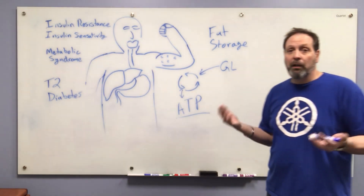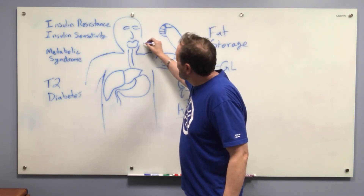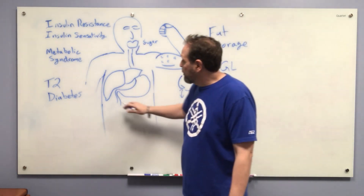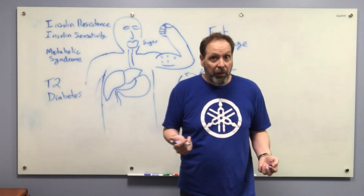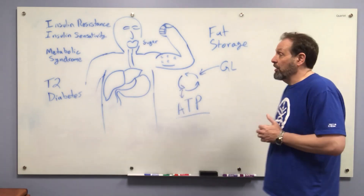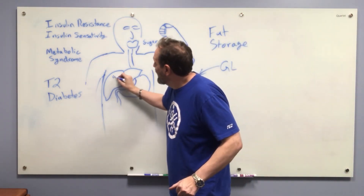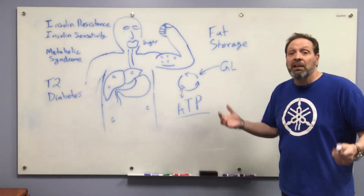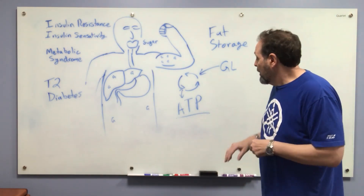Glucose is stored in your muscles as glycogen, giving you readily available energy to create ATP. You put sugar in your mouth, it goes down your esophagus into your stomach, gets processed in the liver, and becomes blood sugar. That blood sugar gets distributed around your body and stored in your muscles as glycogen. You also have glycogen stored in your liver — glycogen all over the place, energy ready for you to use.